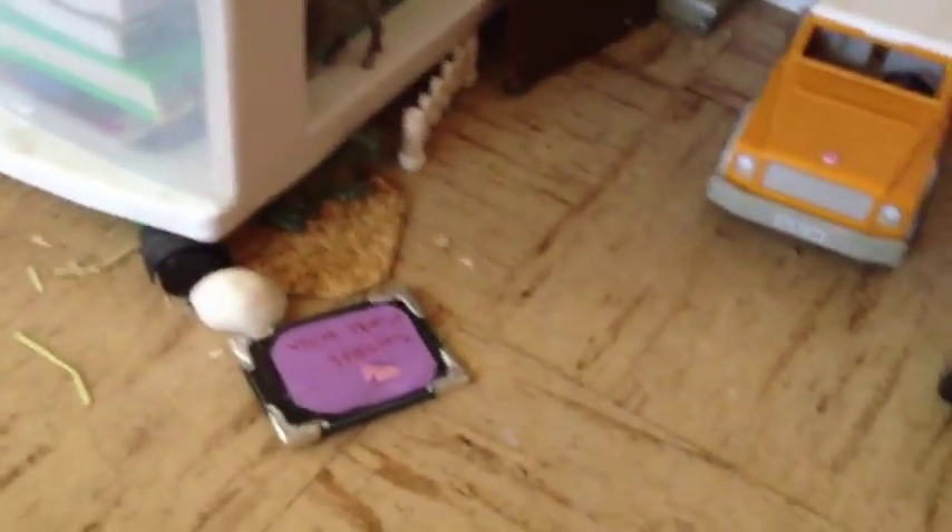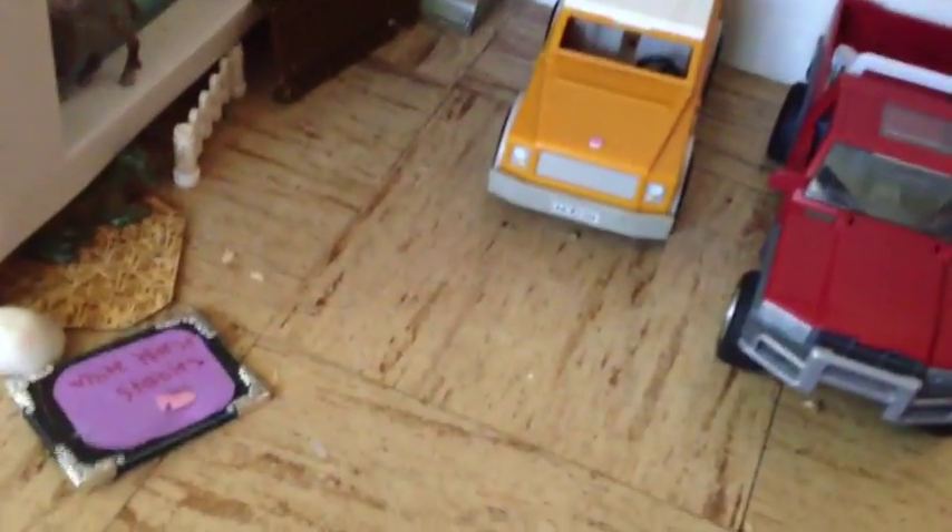Hey guys, so today I'm going to be making an updated barn tour. I'm going to open my door because it's really quiet in there — it's too quiet. There, my door's open. So today I'm going to give you an updated barn tour. Let's just get started.